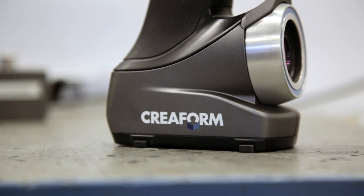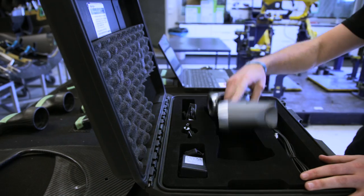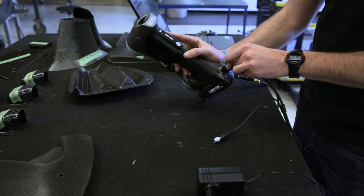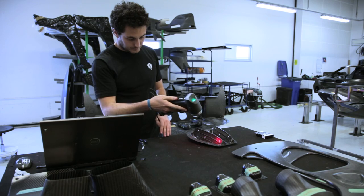We used metrology to quickly identify the problems and solve them in the best manner. We really wanted something that would be more flexible and fit in with the way that we work, rather than the other way around, and Creaform fitted the brief perfectly for that.